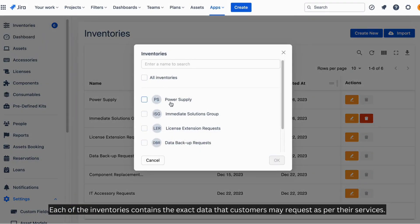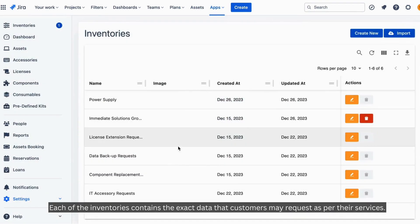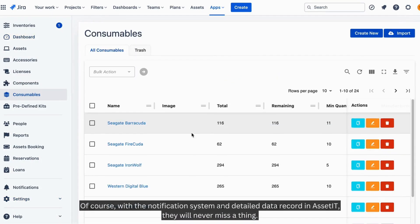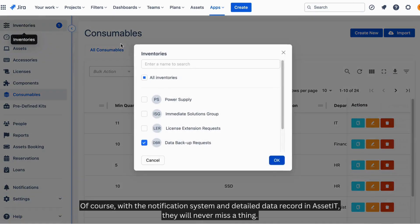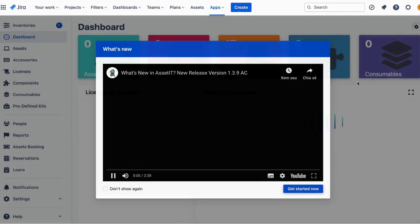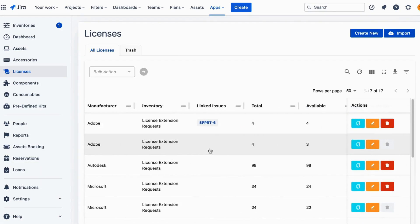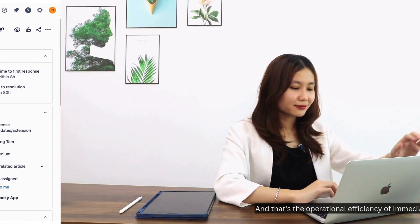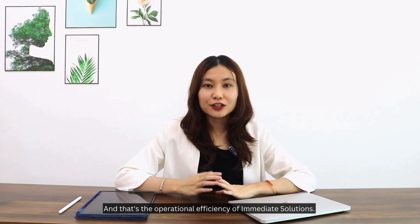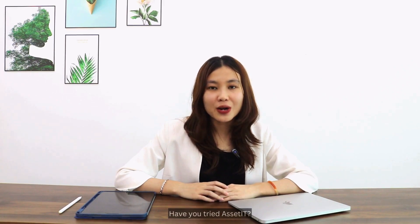Each of the inventories contains the exact data that customers may request, as per their services. Of course, with the notification system and detailed data records in Asset IT, they will never miss a thing. That is the operational efficiency of Immediate Solutions — what about yours? Have you tried Asset IT?